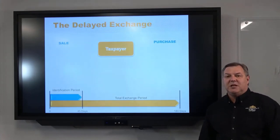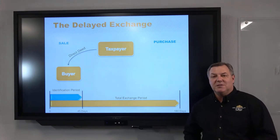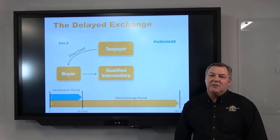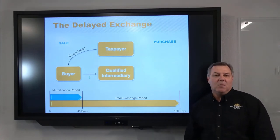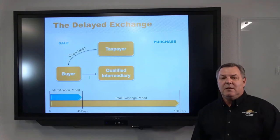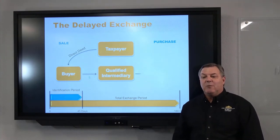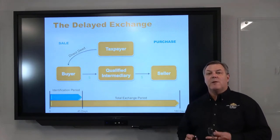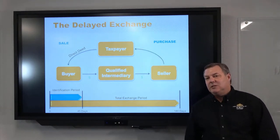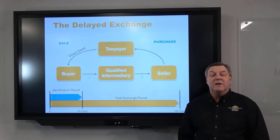Let's talk about the delayed exchange process. All it really is is a sale followed by a purchase. Just like selling your primary residence — when you close escrow the deed goes to the buyer through your title company. What's different in the 1031 exchange world is that the proceeds come to the qualified intermediary to be held. We help you document your 1031, hold your proceeds, and help with the identification process. When you're ready to close on your replacement property, we wire those funds to the title company handling the purchase anywhere in the US, and you wind up with a deed to your replacement property.